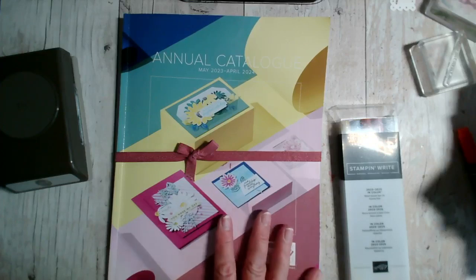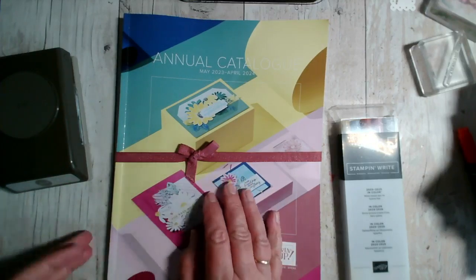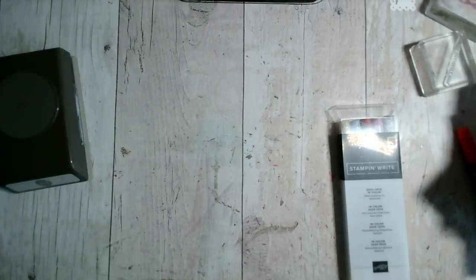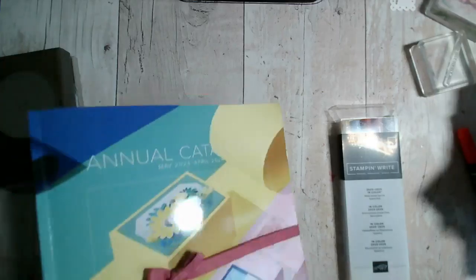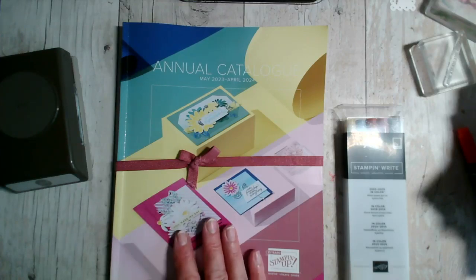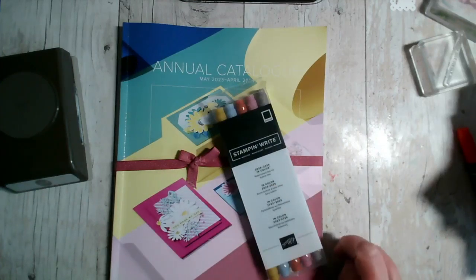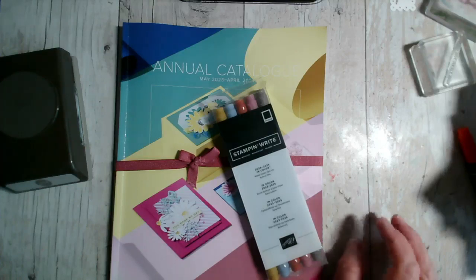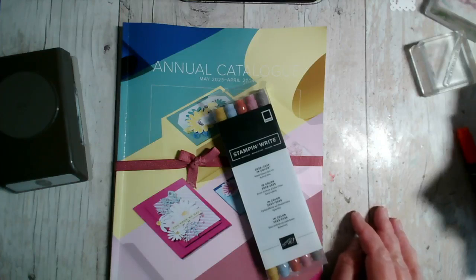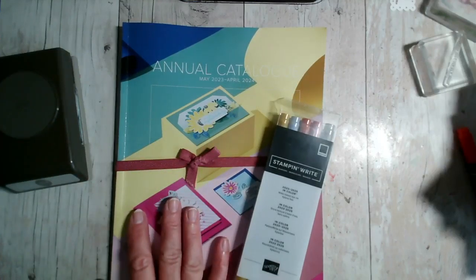These are limited items available to pre-order. One benefit of being a demonstrator is that when we get a new catalogue, you get a month before it goes live to pre-order a selection. This catalogue goes live on the 2nd of May through to the end of April next year. Today is free shipping for any order over £60, so demonstrators can take advantage of pre-ordering with free courier delivery.